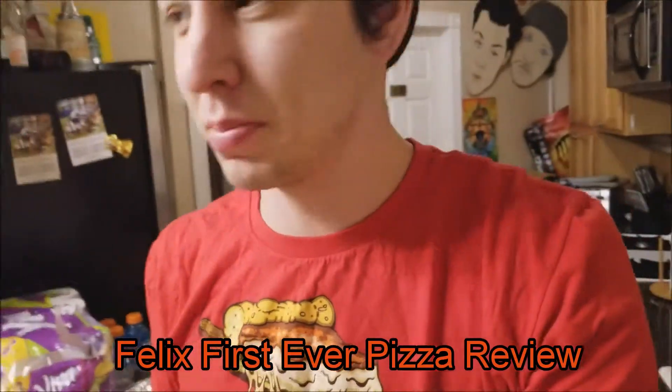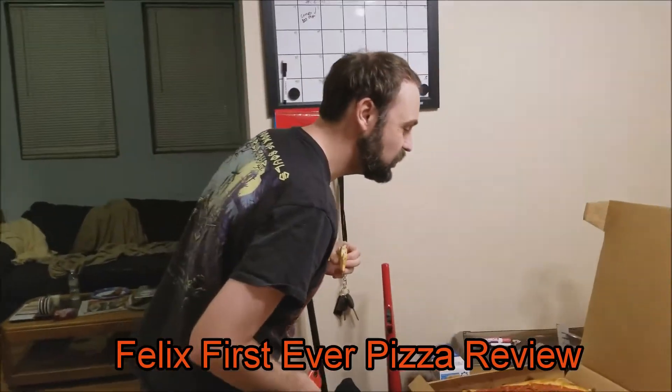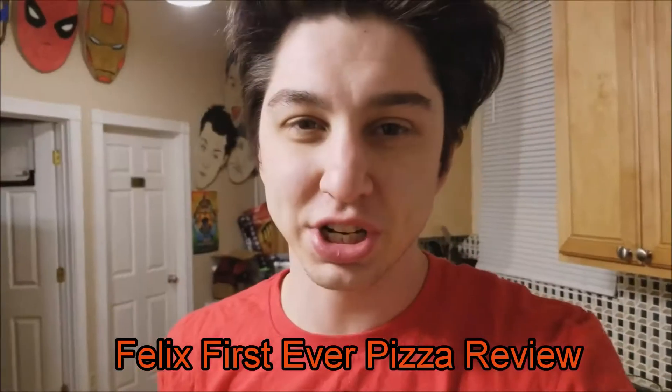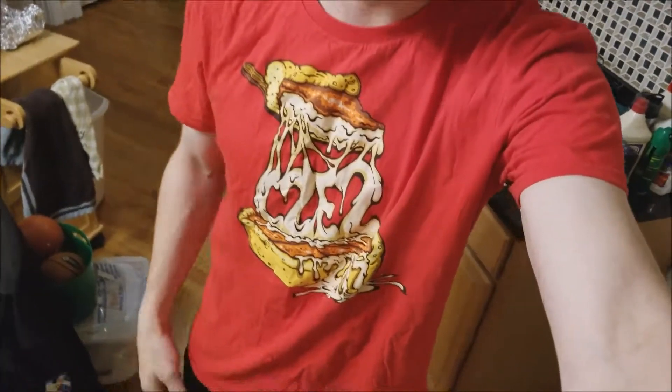Episode 34, this is a pizza review episode. Nick, my roommate, just got a pizza — fried chicken pizza with peppers and some other stuff. I wore my pizza shirt for this pizza review. I'm gonna try it out and let you know how it is.